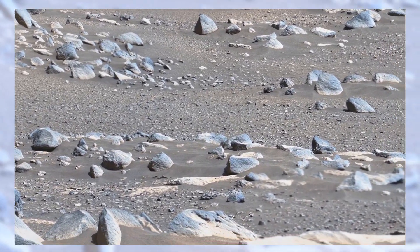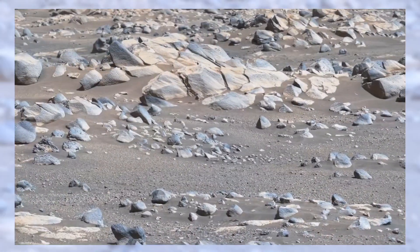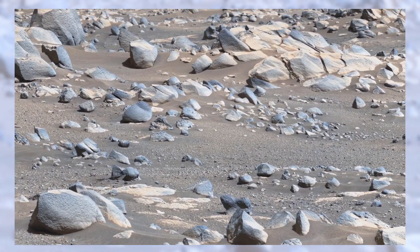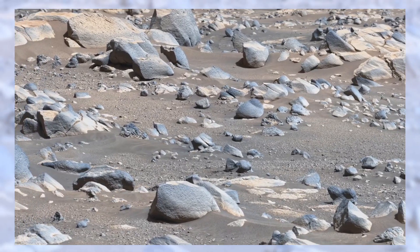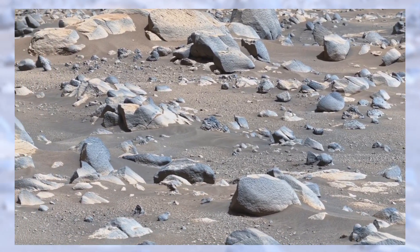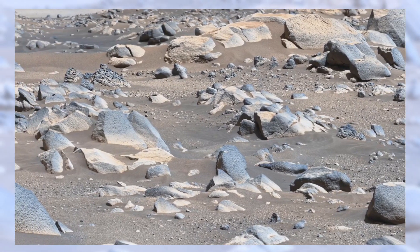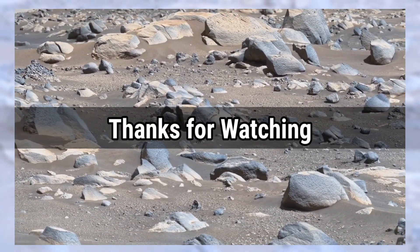Until that day comes, every picture is a piece of the puzzle waiting to be solved. Perseverance continues its mission, and we continue our search. If you enjoyed this journey into the Martian landscape, let us know in the comments. And for more real NASA images and discoveries, subscribe to Mars Lens and give this video a thumbs up. Thanks for watching, and see you on the next journey to the Red Planet.